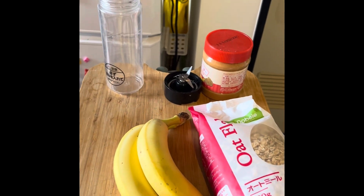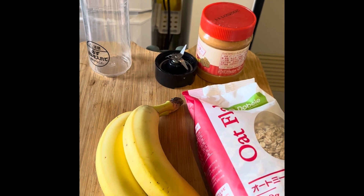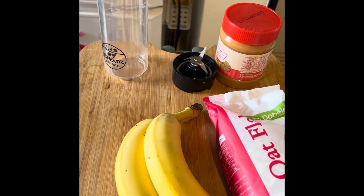So the first smoothie I am making is supposed to be two bananas, some oats, and peanut butter.